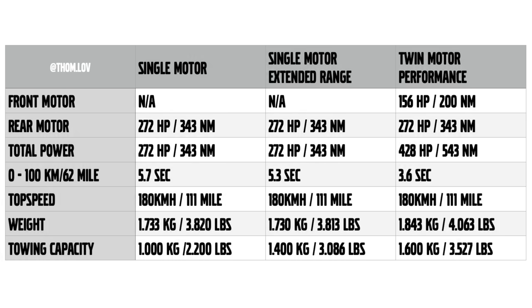For performance figures: the single motor 51 kilowatt hour battery pack will have 272 horsepower and 343 newton meters of torque, with a 0 to 100 km/h time of 5.7 seconds — pretty quick. As with every modern Volvo, the top speed limiter is set at 180 kilometers per hour. The weight of the car is 1,733 kilograms, and the towing capacity is limited to 1,000 kilograms.